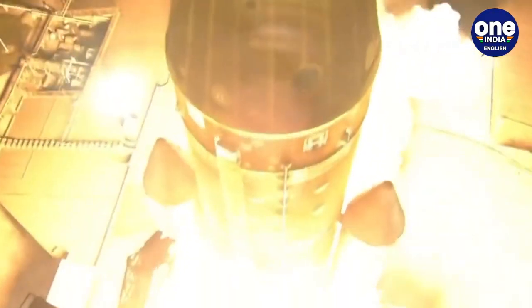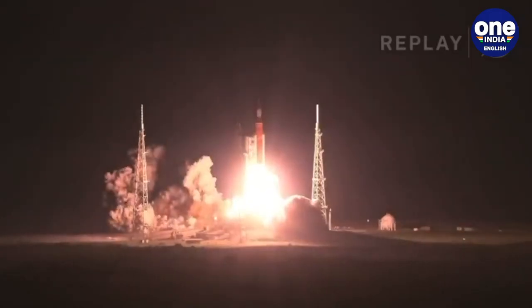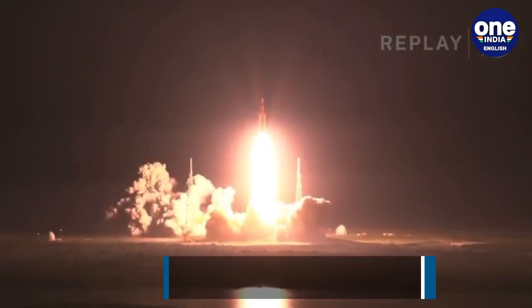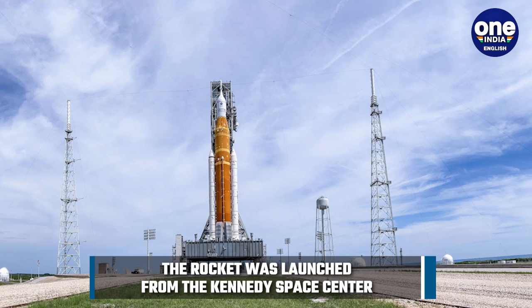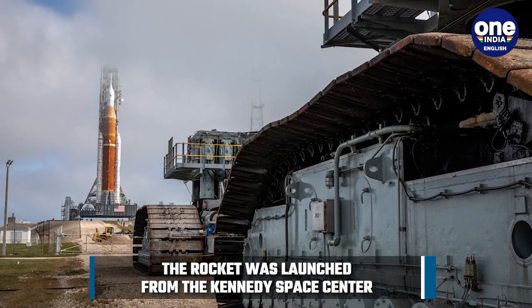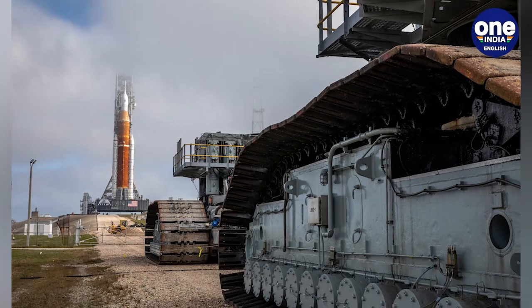Now that Orion has separated itself from the ICPS, it will continue on its path toward the lunar-distant retrograde orbit, in which it will travel around 65,000 kilometers beyond the moon, or about 450,000 kilometers away from our planet.